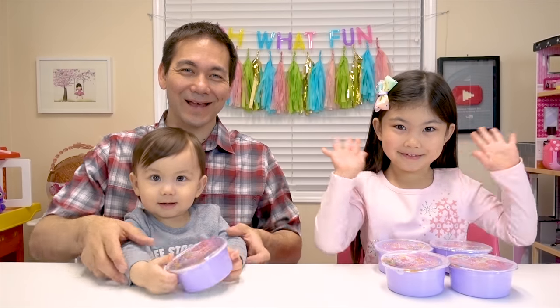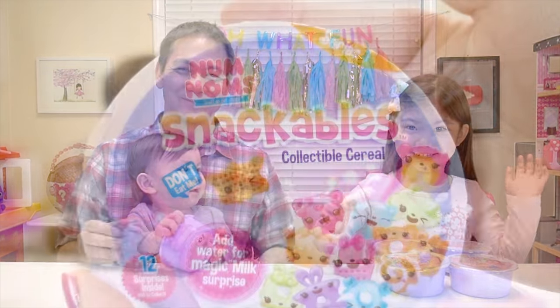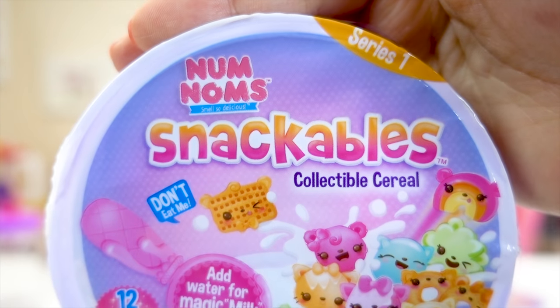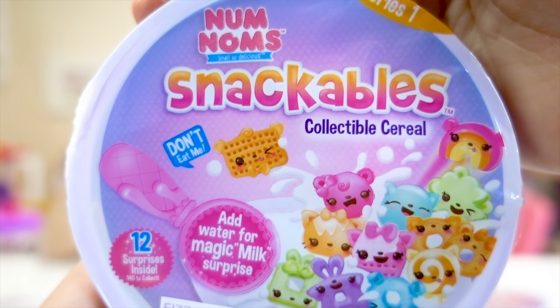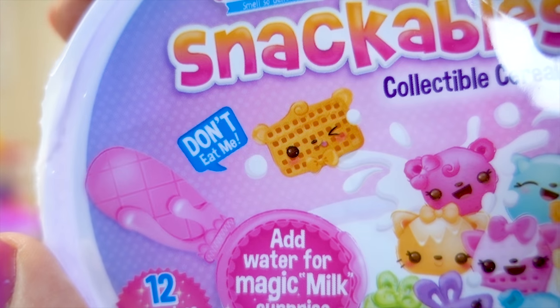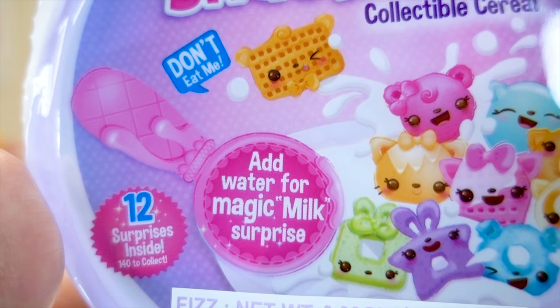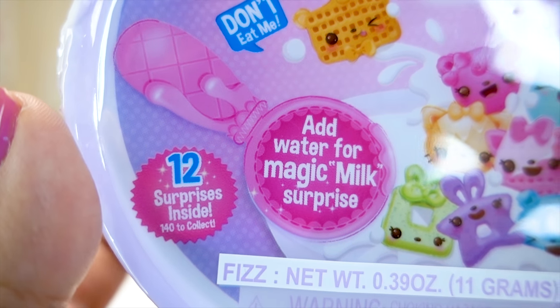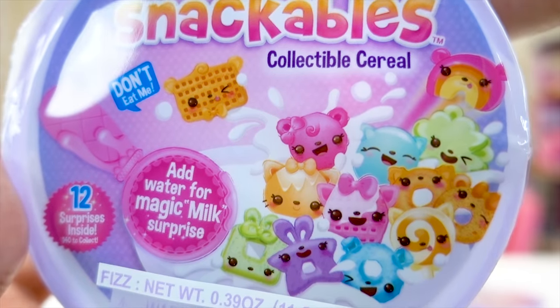We have a new Num Noms Snackables! Look at how cute the packaging is! Love it! It's Series 1 Num Noms Snackables Collectibles cereal! It says don't eat me, and add water for a magic milk surprise! There's 12 surprises inside and 140 to collect! How cute!